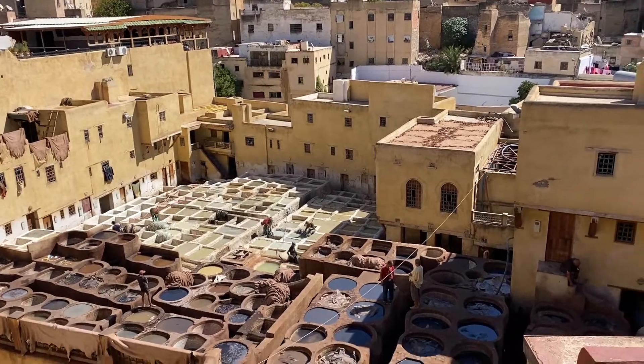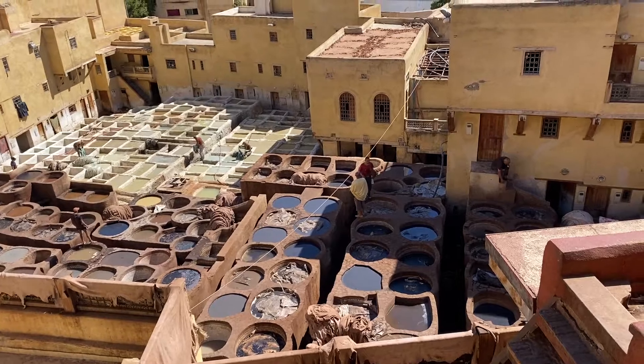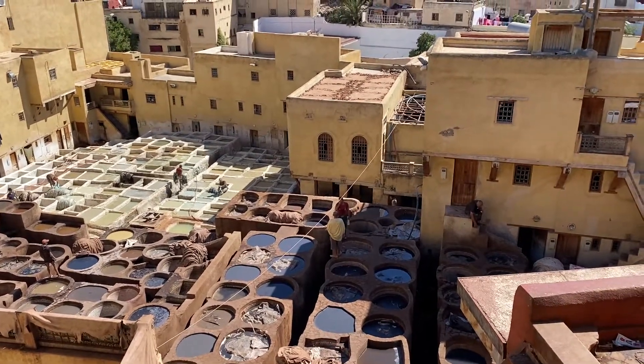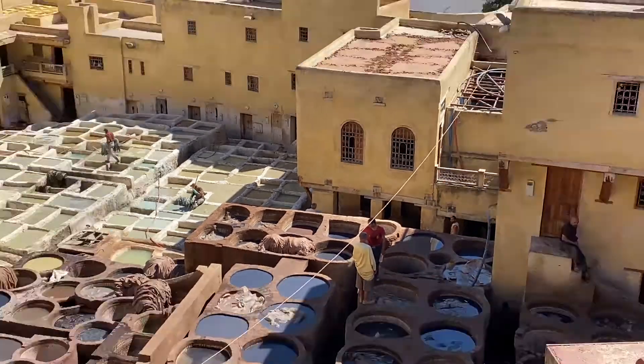Then they move the skin to the wheel wash machine. Come and see — you can see the wheel turning down there. It cleans the skin after the lime treatment and takes the smell away.